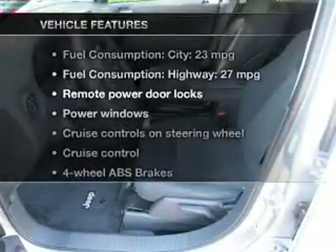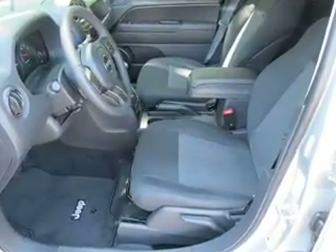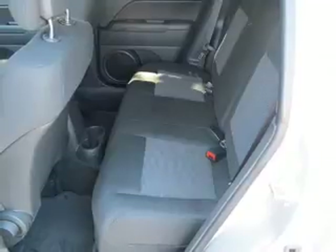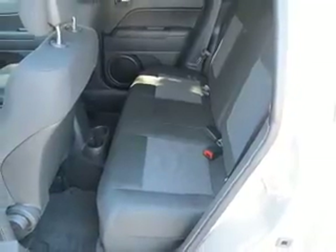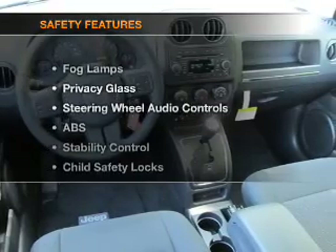Plus enjoy these notable features that are included in this vehicle: keyless entry, power door locks, power windows, cruise control, an AM-FM stereo with a CD player, power mirrors, and power steering.